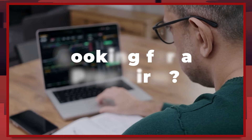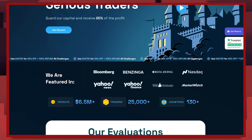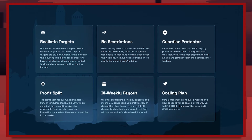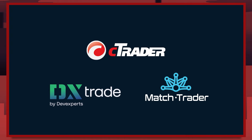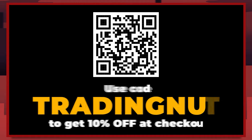If you're looking for a prop firm at the moment and you want someone who's been around for ages, flexible, reliable, and has low profit targets, then check out my sponsors, Blue Guardian. I've been trading with them for the last eight months. Their commission seems to be lower than some competitors, it's a really great trading environment, and they offer Ctrader and other fantastic platforms. There's a coupon code in the description — use 'tradingnut' all one word and get 10% off at checkout.